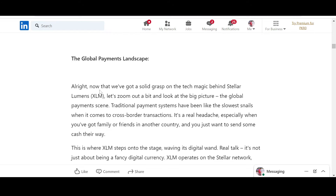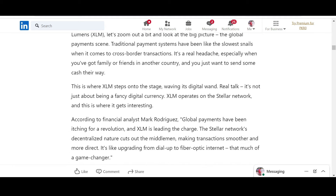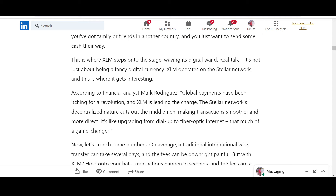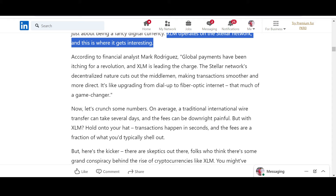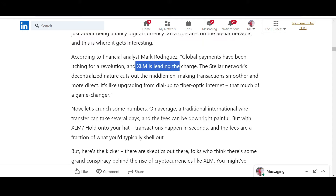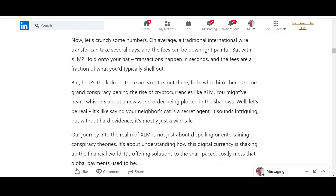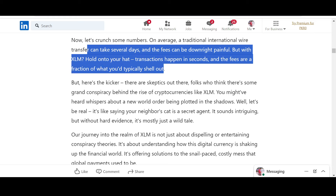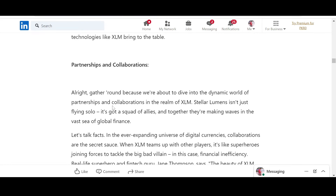The global payments landscape: traditional payment systems have been like the slowest snails when it comes to cross-border transactions — it's a real headache. This is where XLM steps onto the stage. According to financial analyst Mark Droger, global payments have been itching for a revolution and XLM is leading the charge. On average, a traditional international wire transfer can take several days and the fees can be painful — but with XLM, transactions happen in seconds and fees are a fraction of what you'd typically shell out.